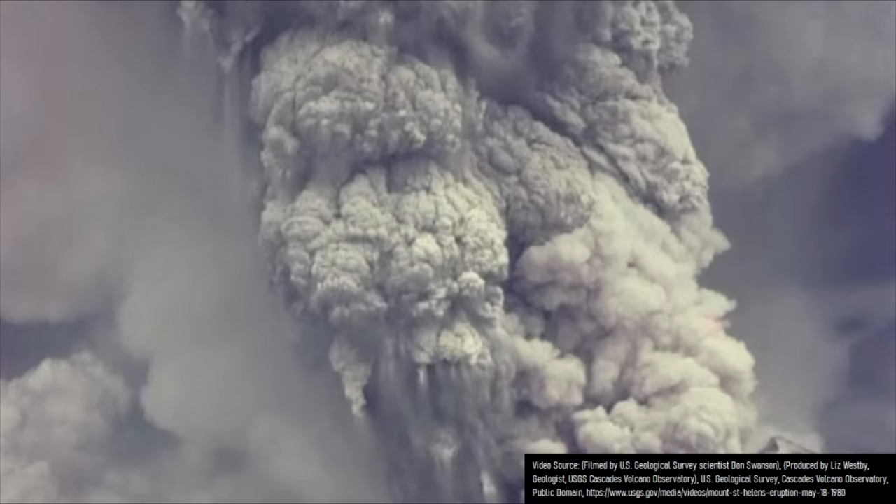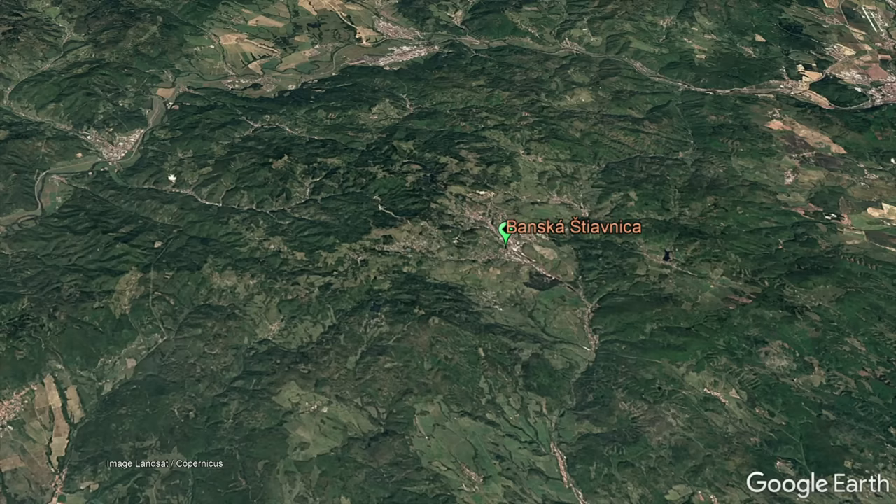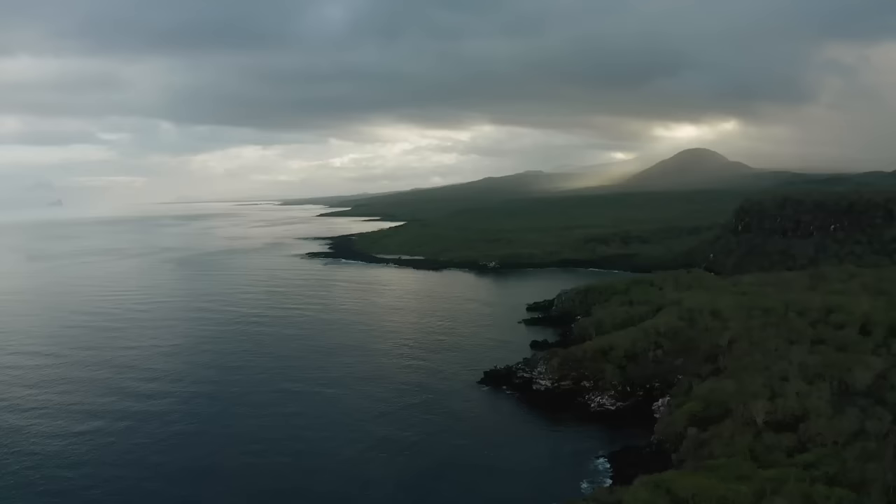Alongside ejecting hundreds of cubic kilometers of volcanic rock, the eruption caused the 4,000 meter high stratovolcano to collapse into a massive caldera that measured 22 kilometers long and 18 kilometers wide.